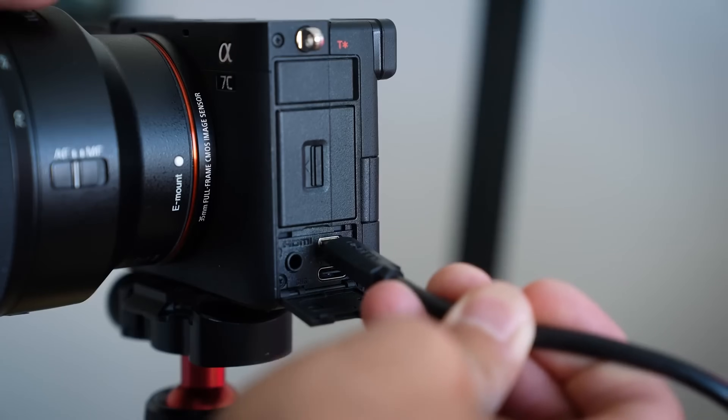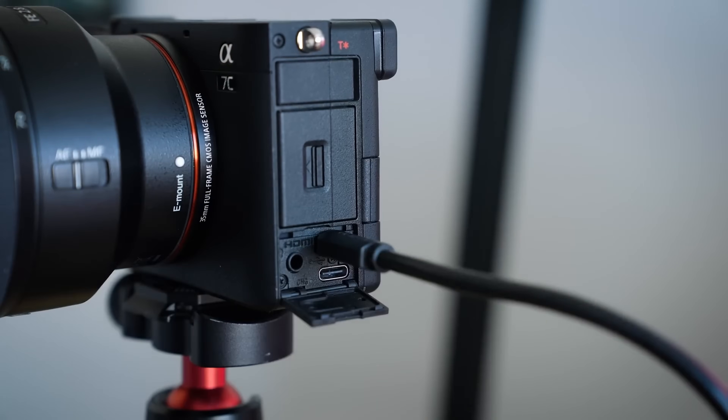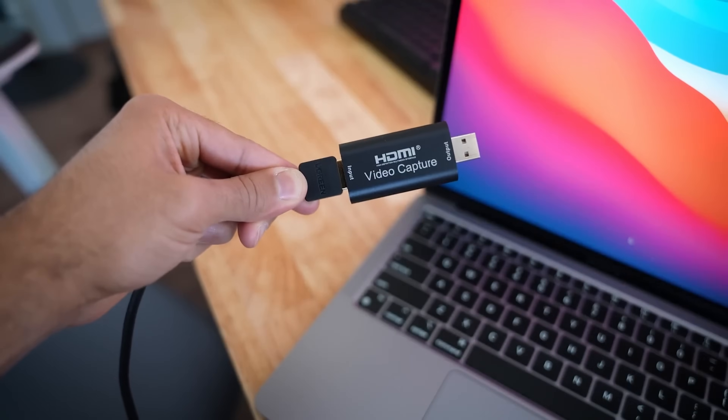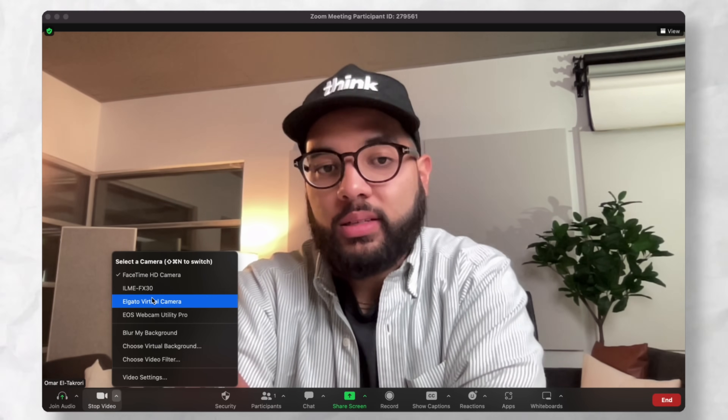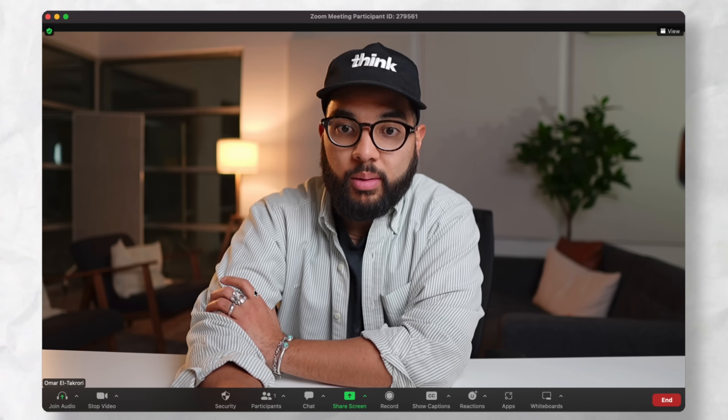Similarly, you just use a USB cable to plug right in. But if you already have a camera and want to use it as your webcam, you totally can — with the use of a micro HDMI cable plugged into an HDMI capture card. This will turn your camera into a webcam, which is a really cool hack for maximizing the quality of your podcast with the camera you already own.